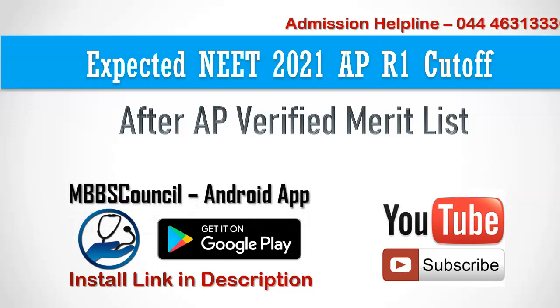If you are new to this channel, subscribe now and click the bell icon to get regular updates. If you need expert guidance to get the best medical college for your NEET score, contact the admission helpline.